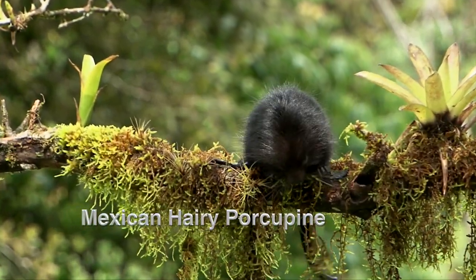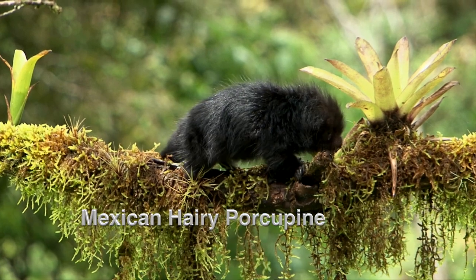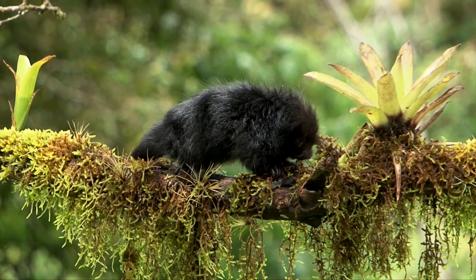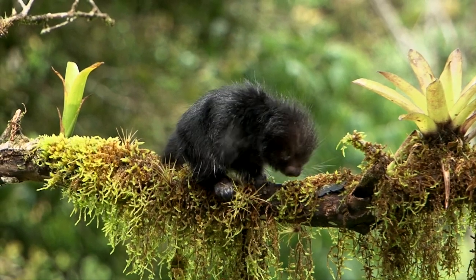This looks like another case of people falling for a baby wild animal. Oh, it's so cute, let's take it home as a pet. Bad idea. Always a bad idea.